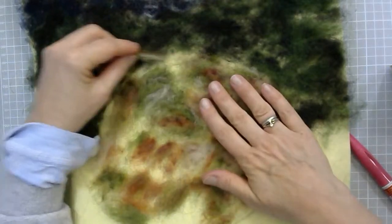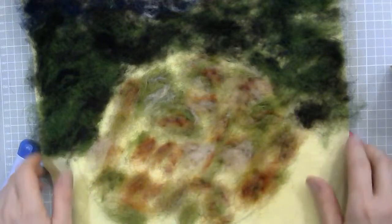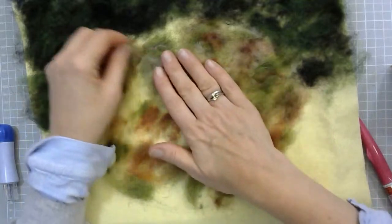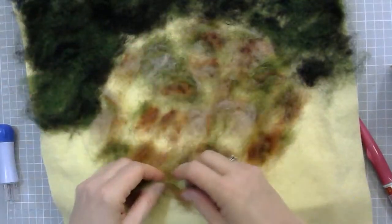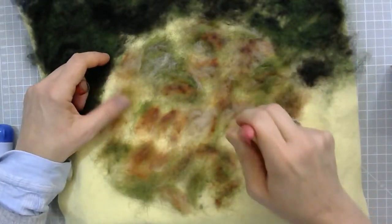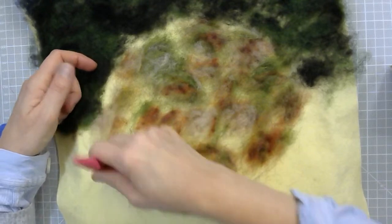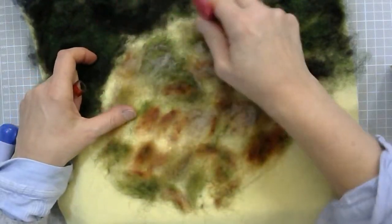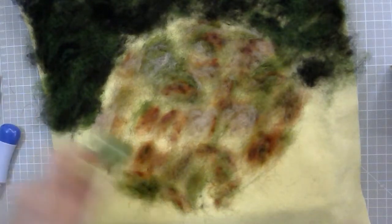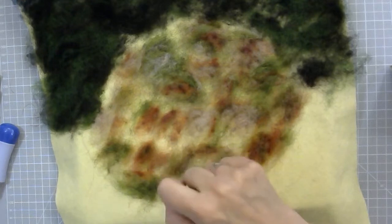I've definitely gone a bit generous with my covering here, so I have wispier bits down here. You can take bits off and just lay them out. Don't worry too much if it's really thinly applied — there is a lot of extra stuff going on top. It's a bit nerve-wracking that you don't know what is going over the top because we're trying to keep that as a surprise.